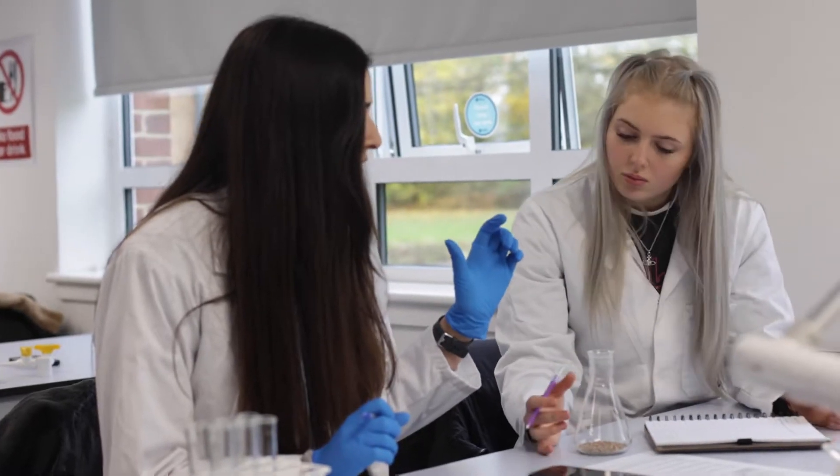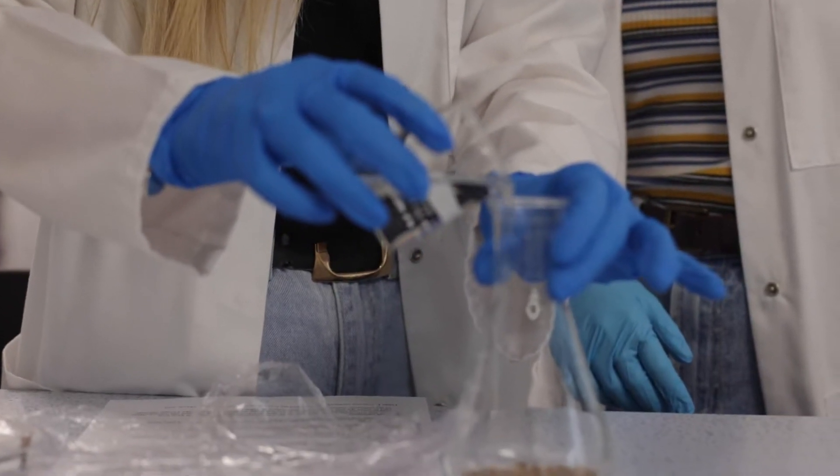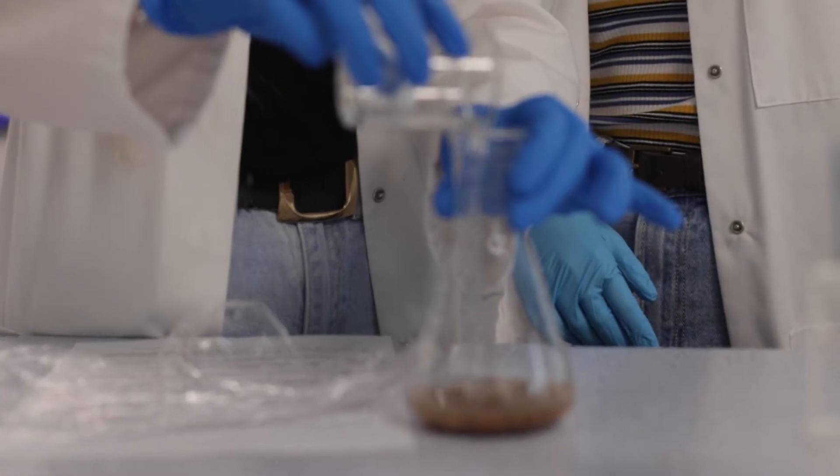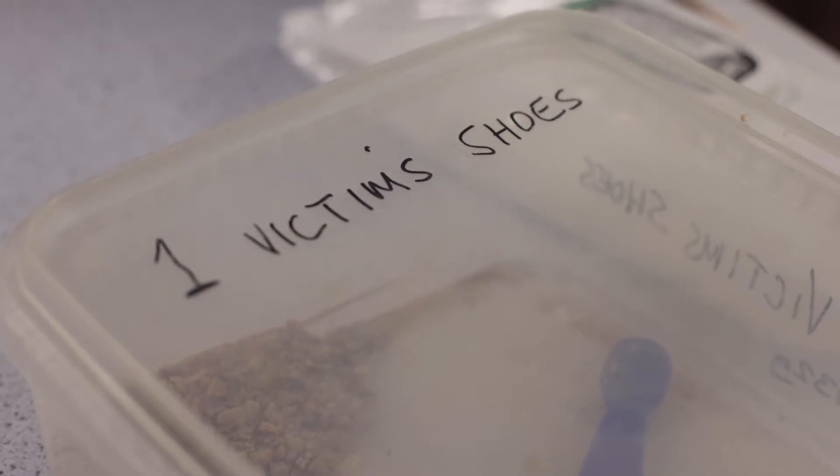In first year you get a little introduction to everything, so we had a course which was introduction to forensic science, and we still got to do other biological modules which didn't have anything to do with forensic science, but it keeps those doors open so you can still look into your interest of biology.